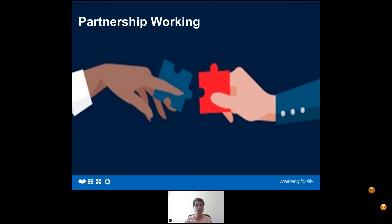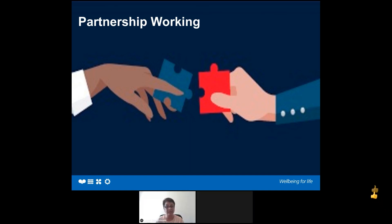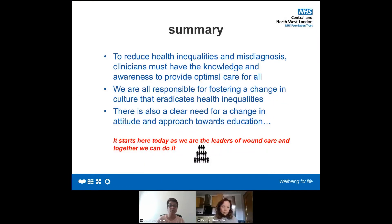Are we doing enough to include this difficult conversation in our assessment? To summarize: we can do it. There is a clear need for change regardless of demographics. Do not be uncomfortable when working with people with dark skin. Do not be colour-blind. We are all responsible for fostering a change in the culture that eradicates health inequalities. Let's start with you all today. Thank you.